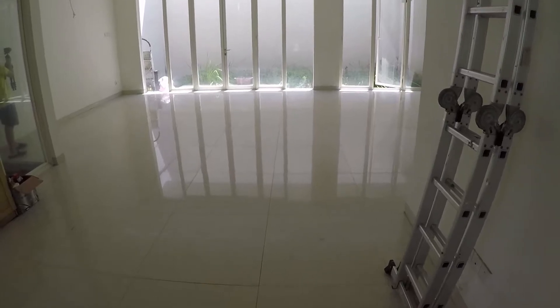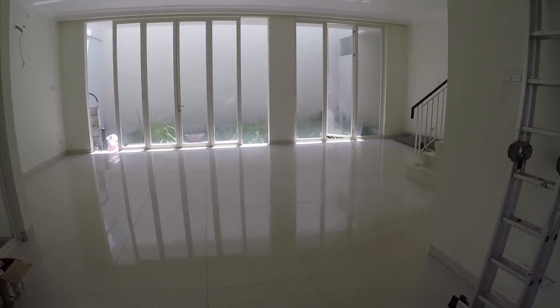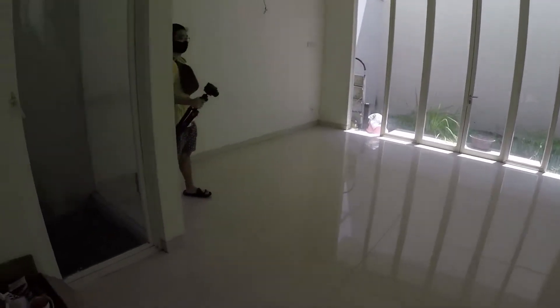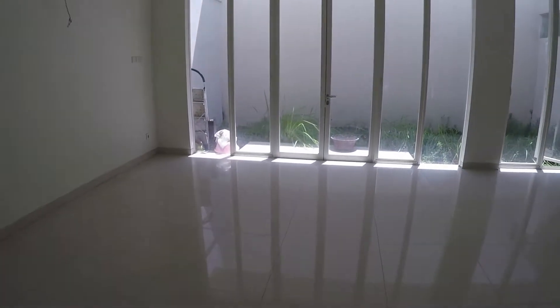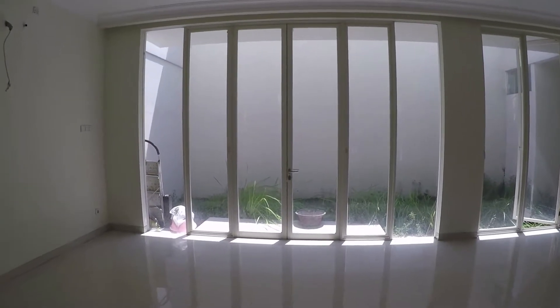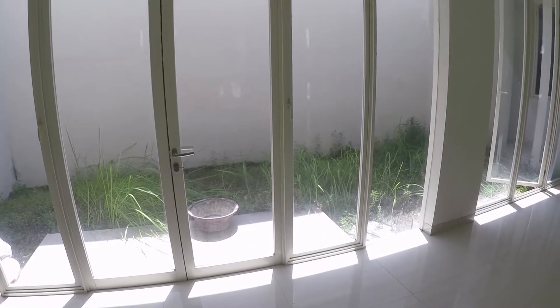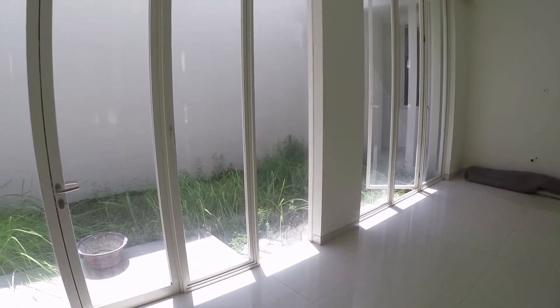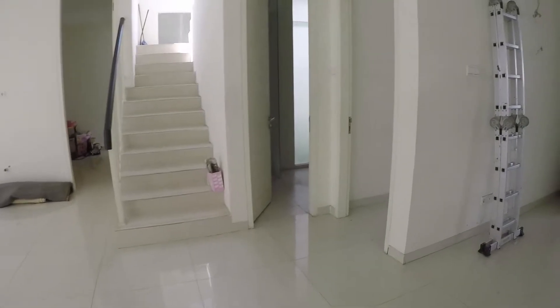Ini ruang tengah, ruang tengahnya luas ya, 9x9 meter. Rumah ini keadaan kosong, siap huni. Yang samping tadi ruang kosong untuk taman. Belakang ini ada kaca, ada pintunya tembus ke belakang, bisa untuk taman juga, untuk santai-santai di sini, bisa untuk menjemur juga.